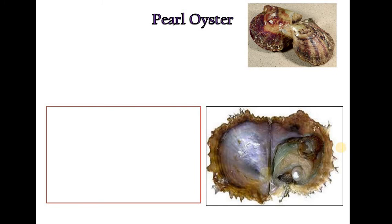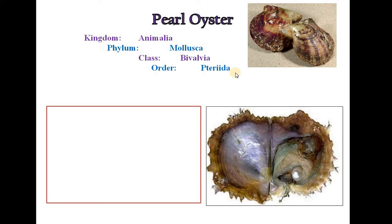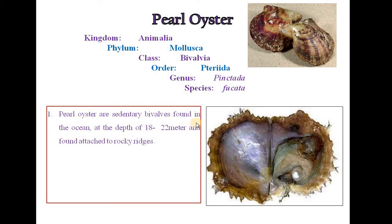The fourth organism is Pearl Oyster. It belongs to Kingdom Animalia, Phylum Mollusca, Class Bivalvia, Order Pterioida, Genus Pinctada, Species picata. Pearl Oysters are sedentary bivalves found in the ocean at a depth of 18 to 22 meters, attached to rocky ridges. Pinctada picata is found in the Gulf of Mannar and Gulf of Kutch.